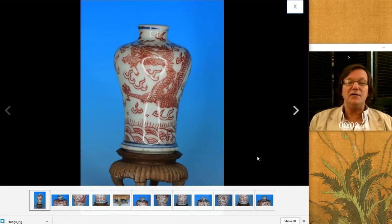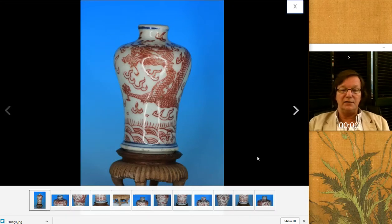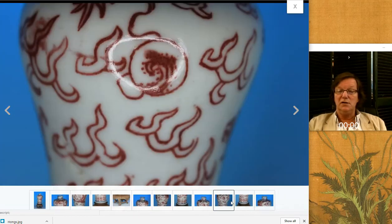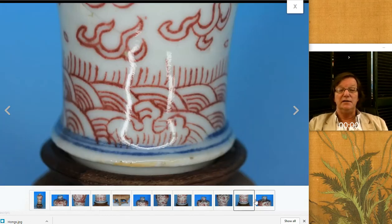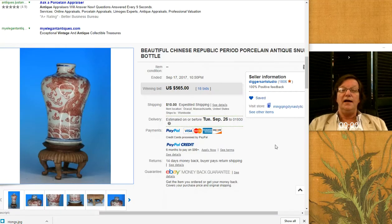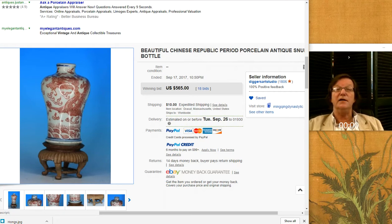And this was sort of a mystery to me. The seller called this Republican period, and I don't agree with him. I think this was probably a nice 19th century Meiping form snuff bottle. The underglaze red on it was good and clear — nice underglaze blue. I took a look at the base and some other pictures he had up and it looked fine to me. They just have the stepped foot, which you typically don't see on 20th century snuff bottles. And it brought $565 — so I think the people looking at it also thought it was 19th century, not Republican period.